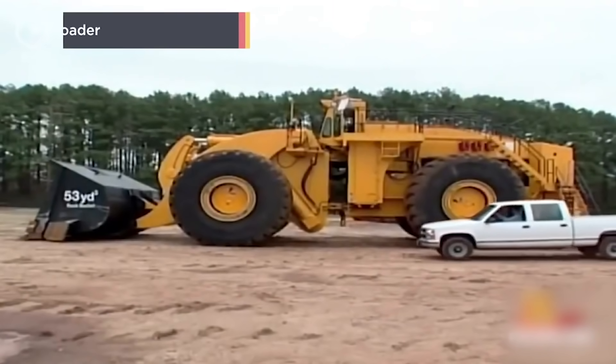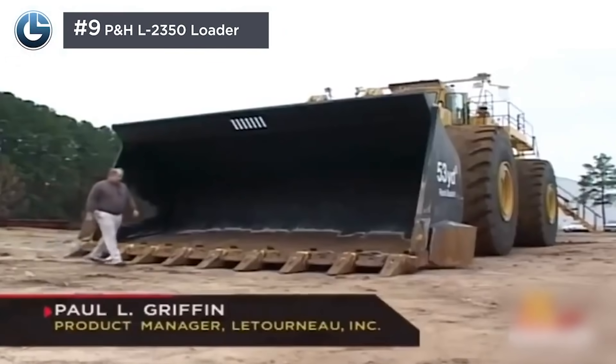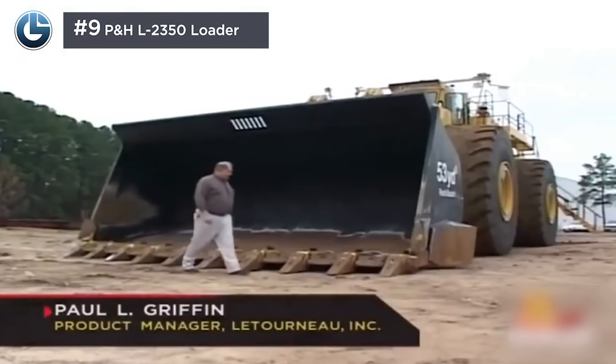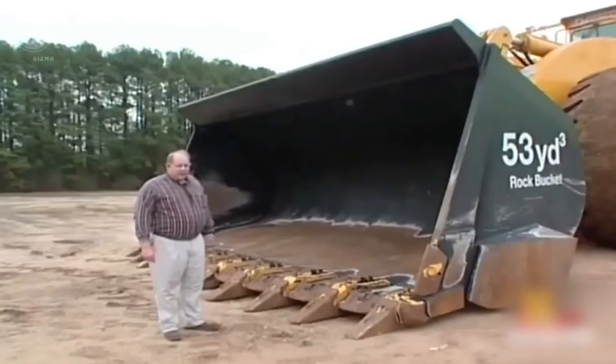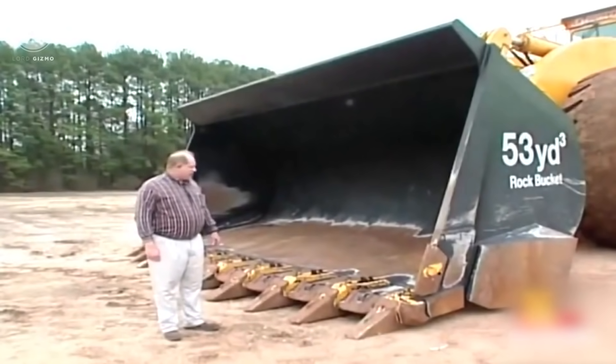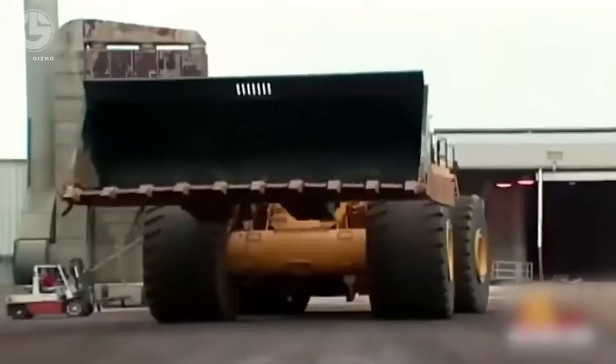Next up, we have a Guinness World Record holder: the P&H L2350, with the title of Biggest Earth Mover. Its 53 cubic yard large bucket can hold 80 tons in weight. This model is specifically designed to fill haul trucks — those massive dump trucks you perhaps have seen pictures of — and it can fill one of these in a matter of minutes.